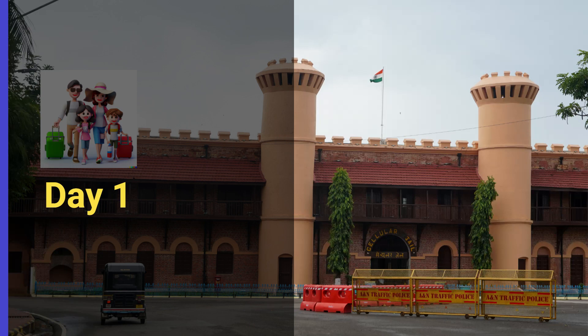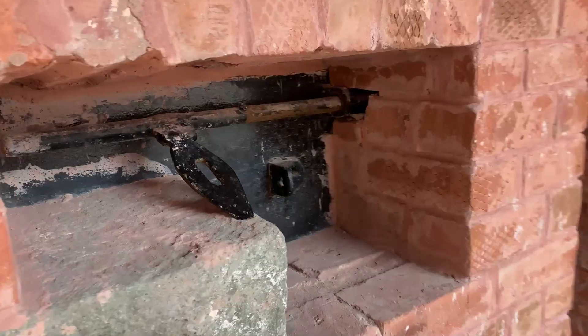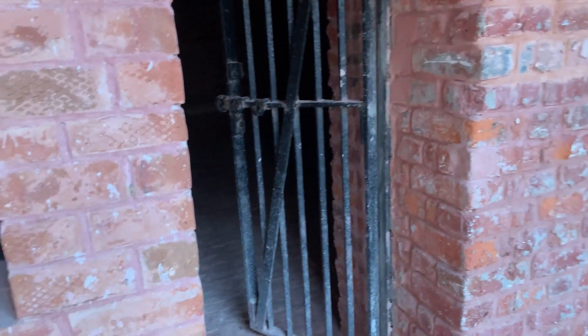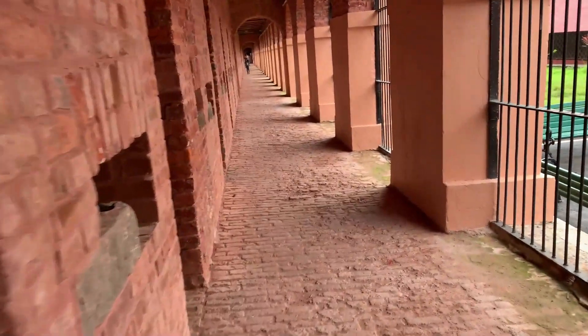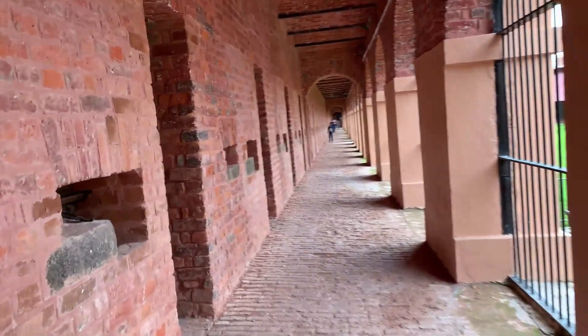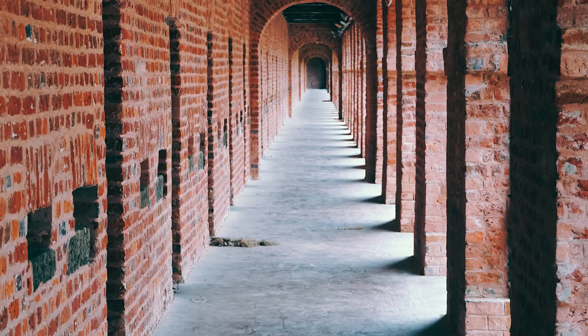Day 1 of your itinerary should start with a visit to the Cellular Jail National Memorial, a historical site that tells the story of the Indian freedom struggle. The entry fee is 30 rupees for Indian citizens and 500 rupees for foreign tourists. The jail was used by the British to imprison Indian freedom fighters during the colonial era, and has been turned into a museum where visitors can take a guided tour to learn more about the history.